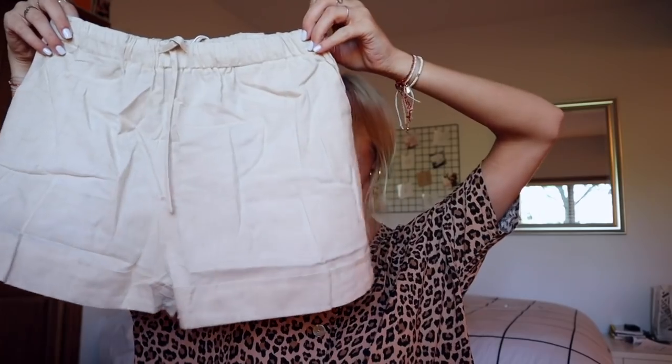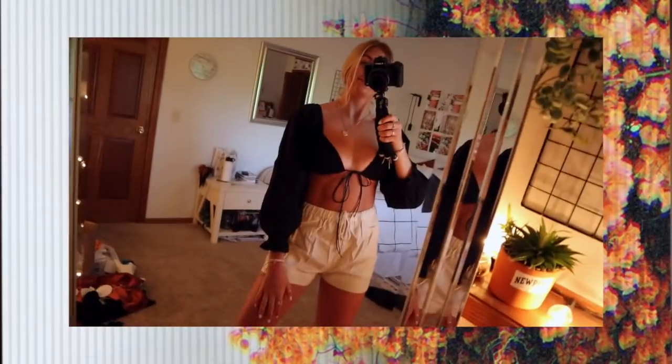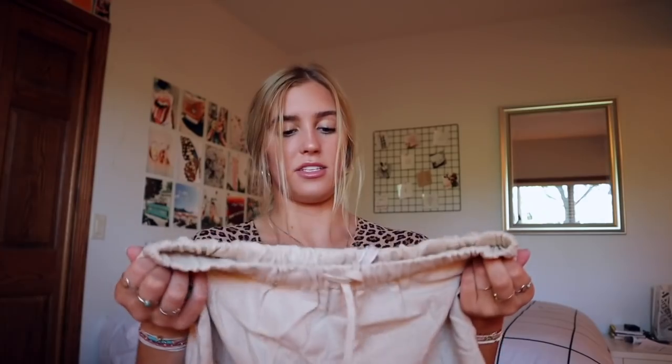Next are these linen shorts. Not gonna lie, I tried these on and they fit me a little bit too tight — a little bit on the tight side — but I think I can still make them work and they can still be super cute. It's just like another thing that's perfect to throw on. I'm definitely not a very put-together person — I'm definitely like throw something on and I'm out, so I love stuff like that.